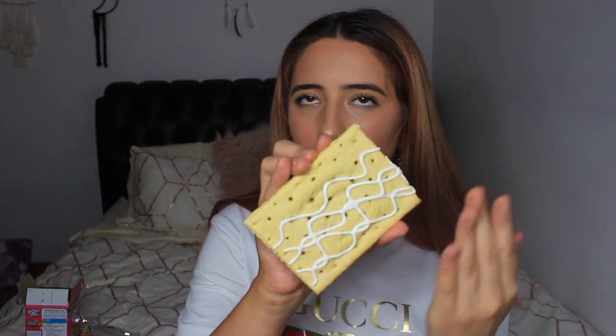Next up we have Cinnamon Roll Pop-Tarts. If you've seen any of my other American candy videos, whenever there's anything with cinnamon, I am all for it. I tasted the brown sugar cinnamon in my first American candy video and I freaking loved it. So I hope these ones are going to be a success. If you're Australian, you know that ad — compare the pair.